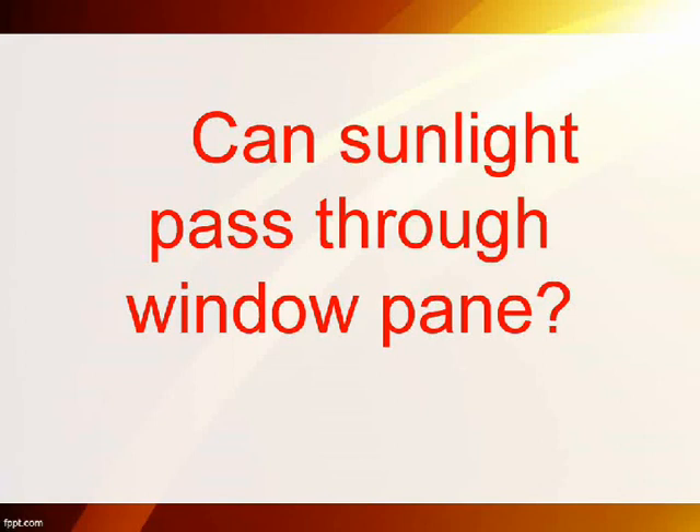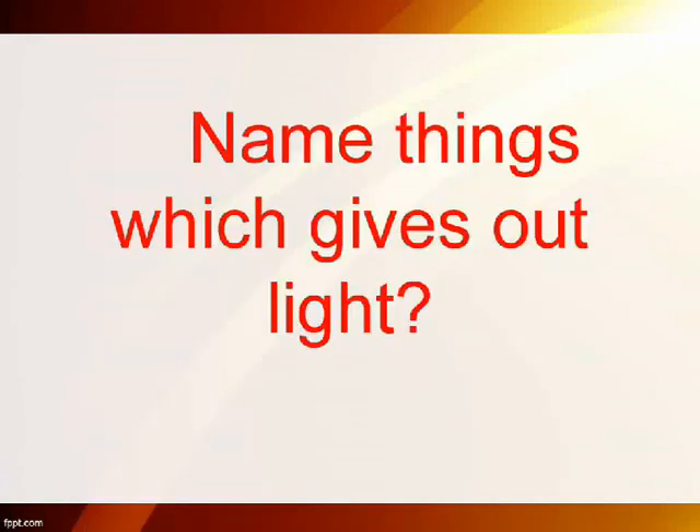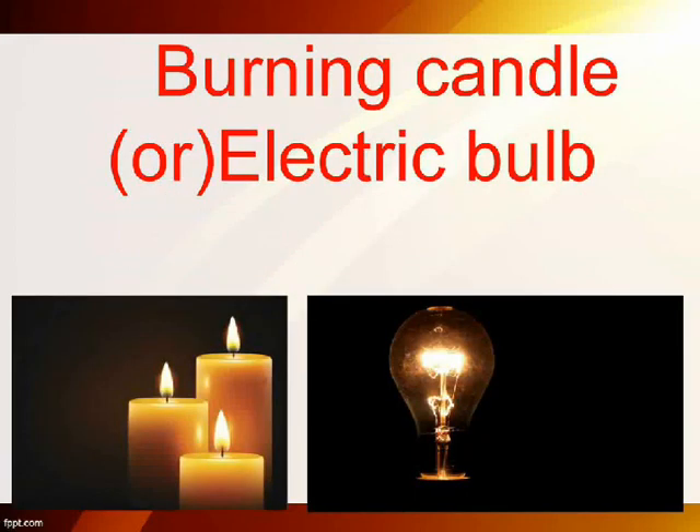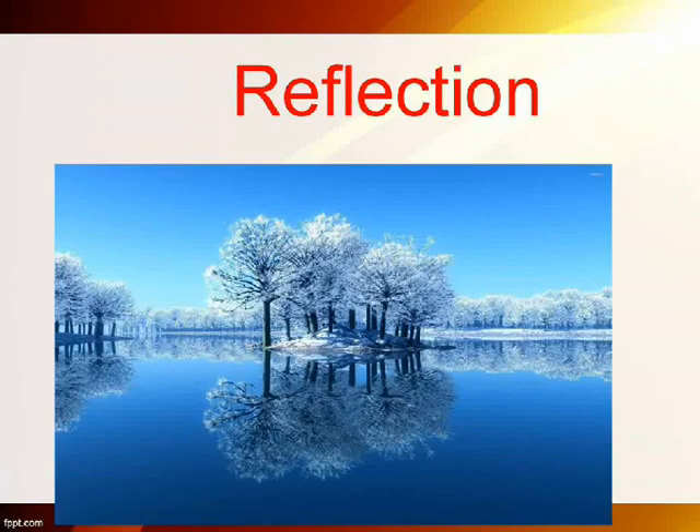Can sunlight pass through a window pane? Yes. Name things which give out light. Burning candle or electric bulb. Bouncing of light is called? Reflection.